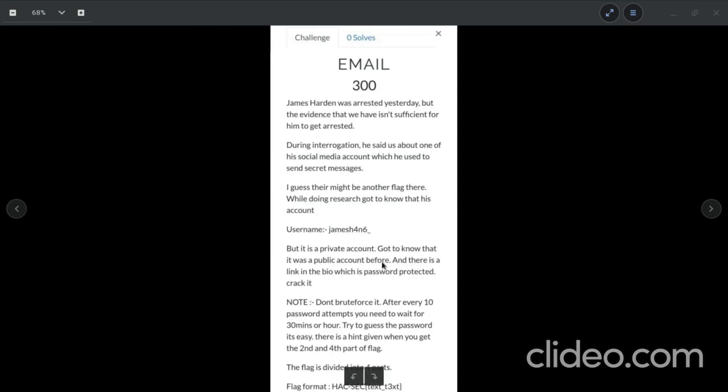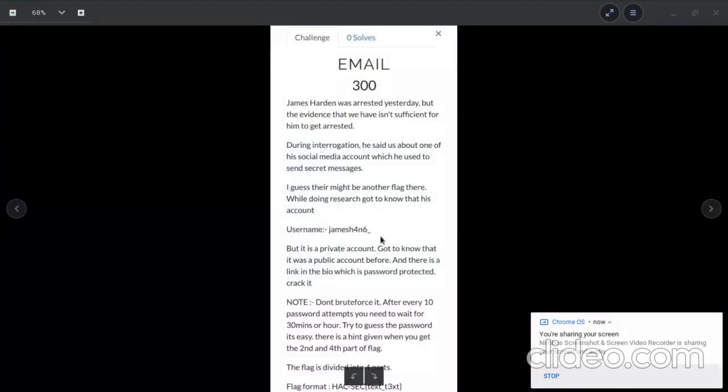It was a public account before, and there is a link in the bio which is password protected. Crack it — but don't brute force it; after every 10 password attempts you need to wait 30 minutes. Try to guess the password — it's easy. There is a hint given when you find the second and fourth parts of the flag. The flag is divided into four parts and the flag format is hack-sec{...}.